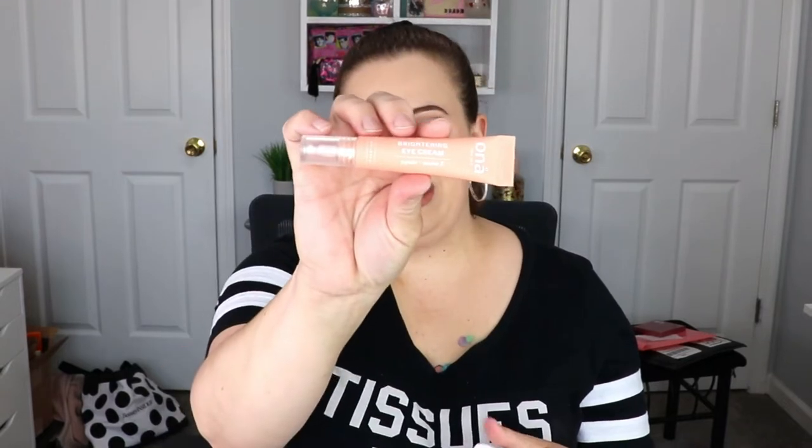I do have a new one that I got in my FabFitFun, so I'm going to hold off on this one. I'm not sure if I'm going to get to it or just put it in a giveaway.